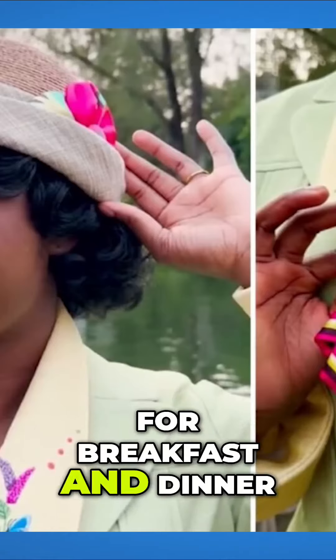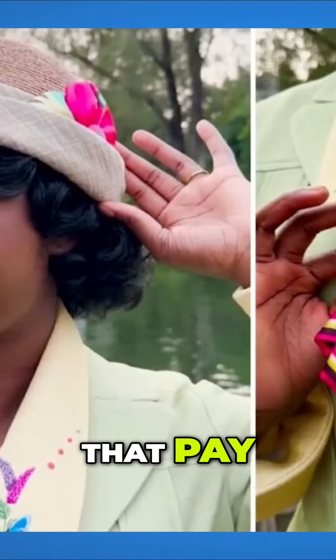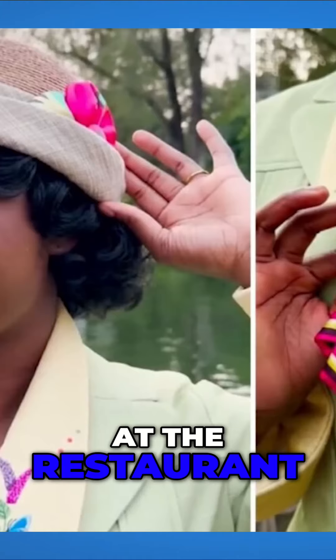1900 Park Fair will be open for breakfast and dinner with a buffet that includes the classic strawberry soup and new menu offerings that pay tribute to the characters appearing at the restaurant.